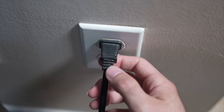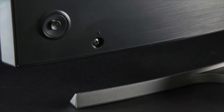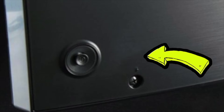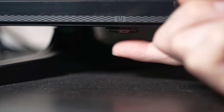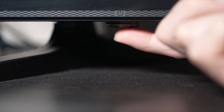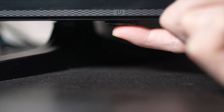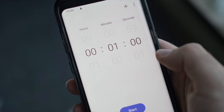Turn your TV off and unplug it from the wall socket. Now, depending on the model you have, you may have a power button on the back or one on the front under the TV. If you don't find one, don't worry, just skip this step. But if you found one, keep it pressed during 30 seconds.